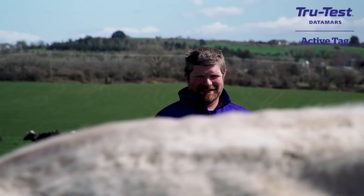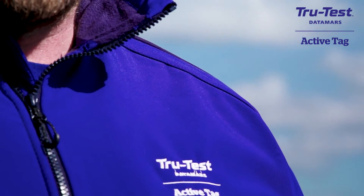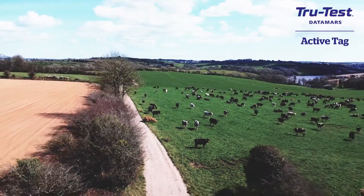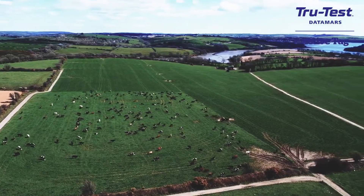I'm John O'Sullivan, farming just outside Consail, about two miles outside Consail. We're milking about 320 cows in a predominantly spring calving, tight calving system with about 520 kilos of milk solids. Roughly about 160 hectares in total, of which about 82 is on the milking platform.